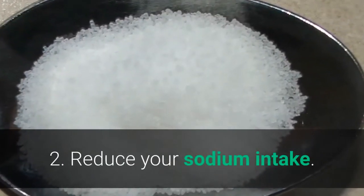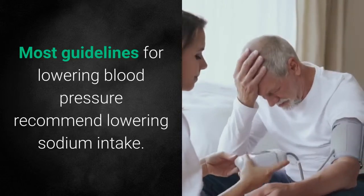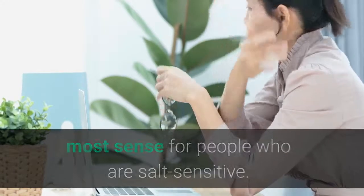Number 2: Reduce Your Sodium Intake. Most guidelines for lowering blood pressure recommend lowering sodium intake. However, that recommendation might make the most sense for people who are salt sensitive.